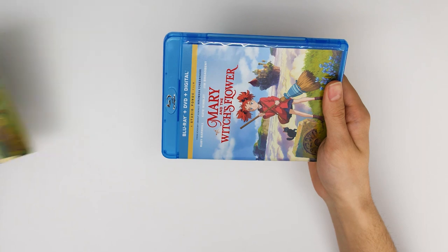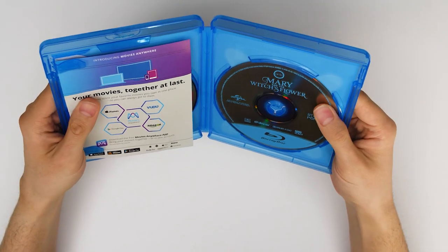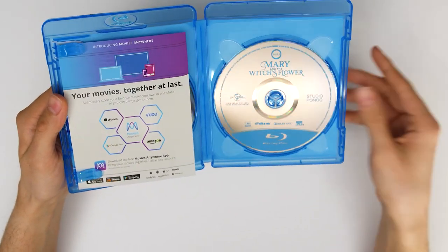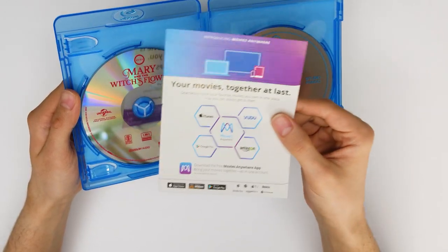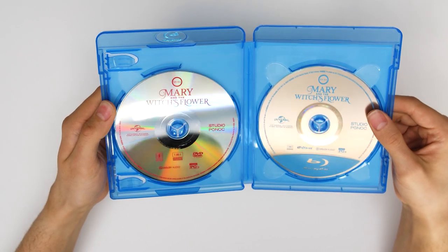Let's pop off the sleeve here and see what's on the inside. On the right here we have our aptly named Blu-ray disc — easy because there's a blue label. Here's our piece of paper with our digital code on the back; don't lose this — this has your iTunes, Amazon, Google Play, wherever you like to watch it code. And finally we have our shiny DVD.